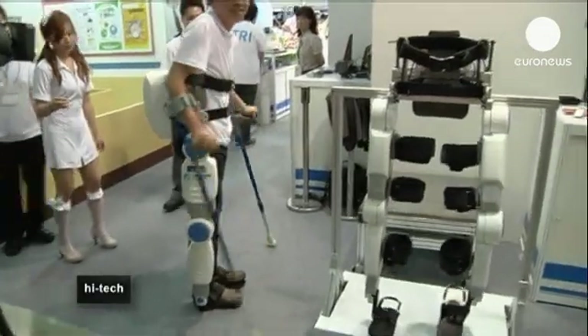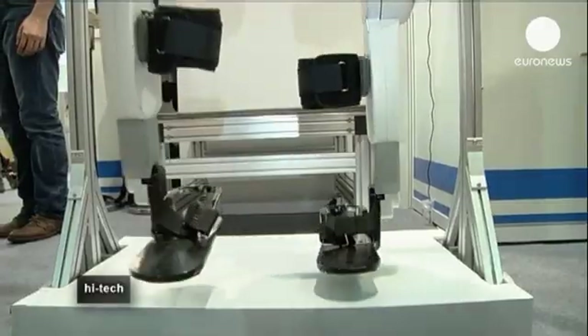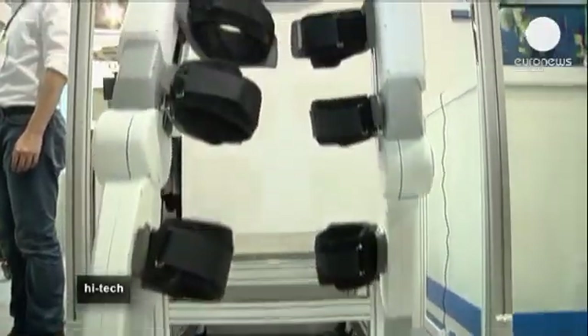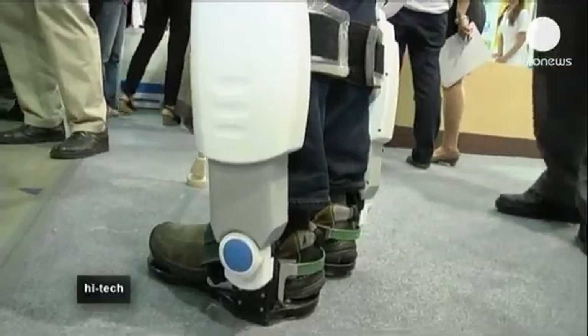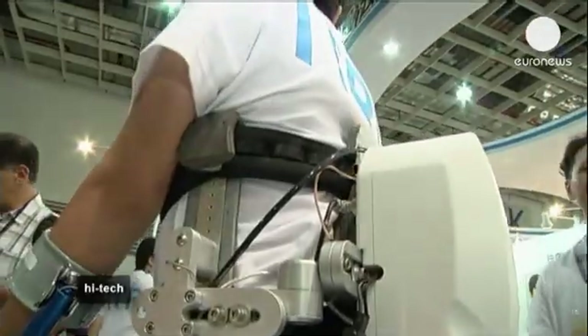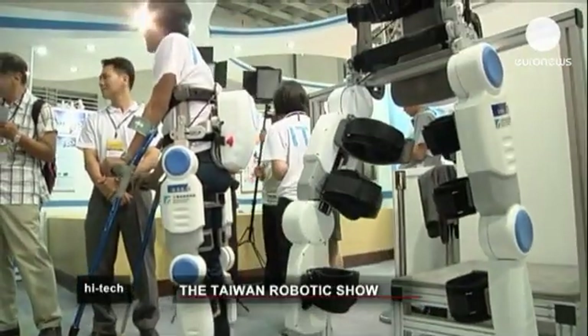Each leg weighs around 23 kilograms and the batteries are carried on the user's back. At 7,500 euros, the Industrial Technology Research Institute of Taiwan claims these are cheaper than many of the robotic legs produced elsewhere. Work has already begun on an even cheaper, lighter second generation.